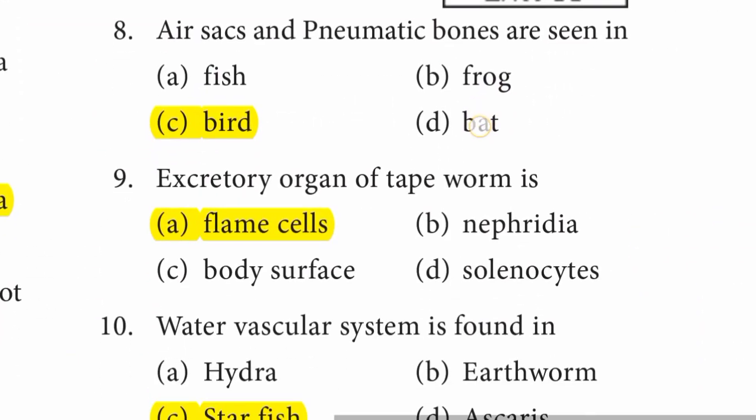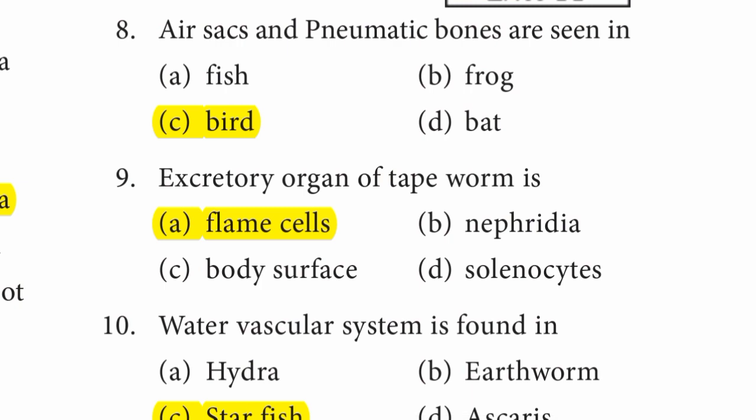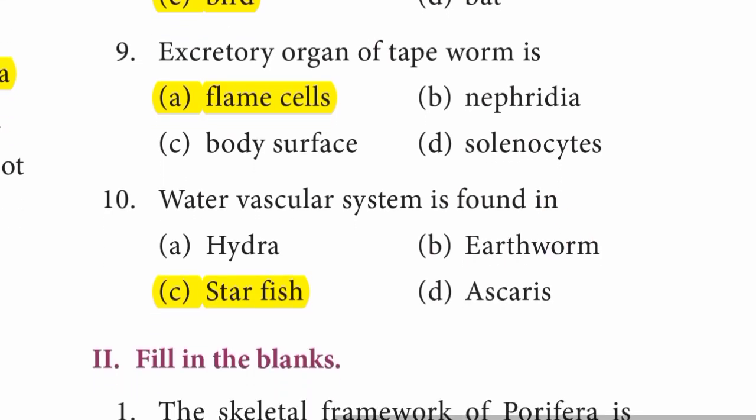Question 8: Air sacs and pneumatic bones are seen in — answer is C option, Bird. Question 9: Excretory organ of tapeworm is A option, Flame cells. Question 10: Water vascular system is found in C option, Starfish.